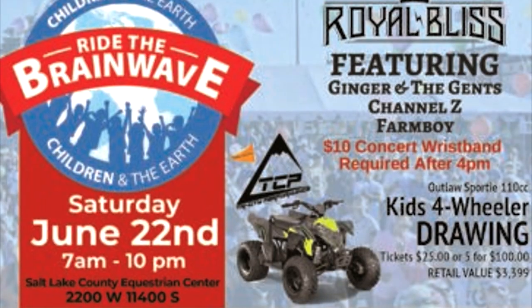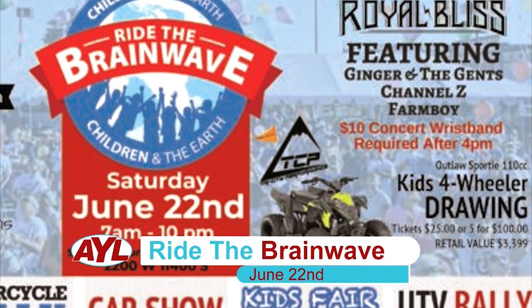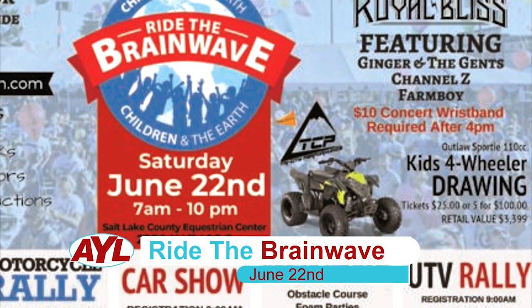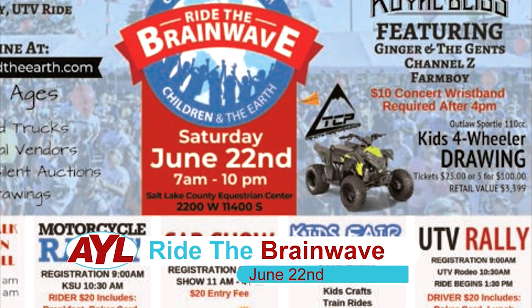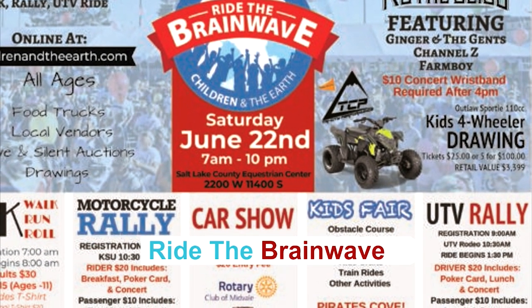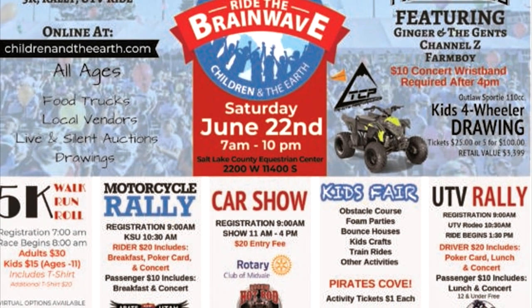Now let's take a look at our calendar of events. On June 22nd at the Equestrian Park in South Jordan is the 11th annual Ride the Brainwave event presented by Children and the Earth. The event has a 5K race, motorcycle rally, UTV ride, a car show, and a concert series. There are tons of prizes, vendors, and activities for the family, and best of all, all the proceeds go to a good cause. Come on down and show your support.